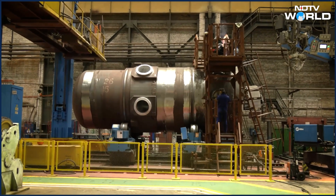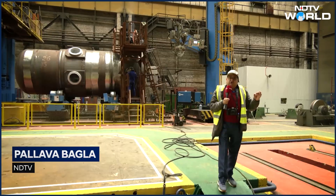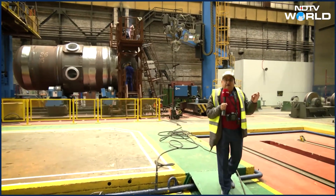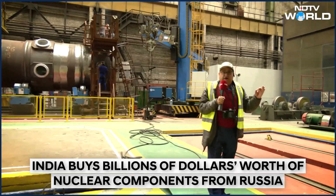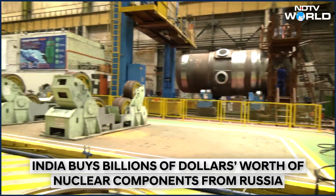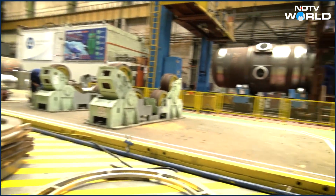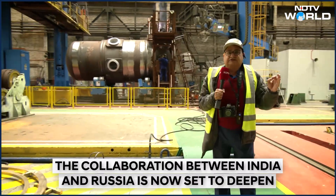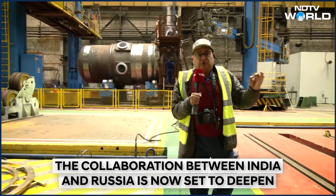Nuclear reactors are very complex machines. What you see is a part of a small reactor, probably called a floating reactor, in a circuit breaker. I am inside the Podolsk facility of Rosatom, where many reactor components are being made. This is a very complex material and machining process for making nuclear reactors.